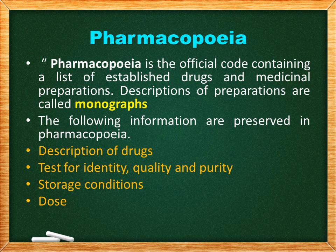Pharmacopoeia is the official code containing a list of established drugs and medicinal preparations. The descriptions of the preparations are called monographs. The following information is preserved in pharmacopoeia: description of drugs, tests for identity, quality and purity, storage conditions, and dose.